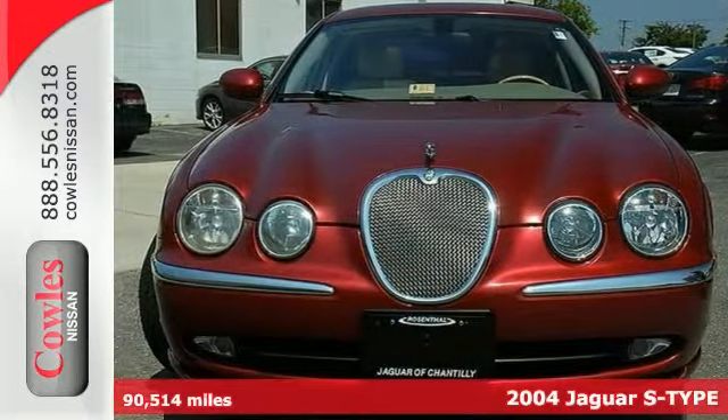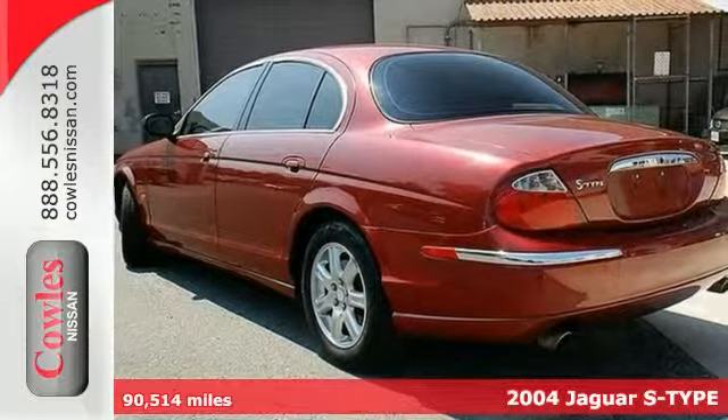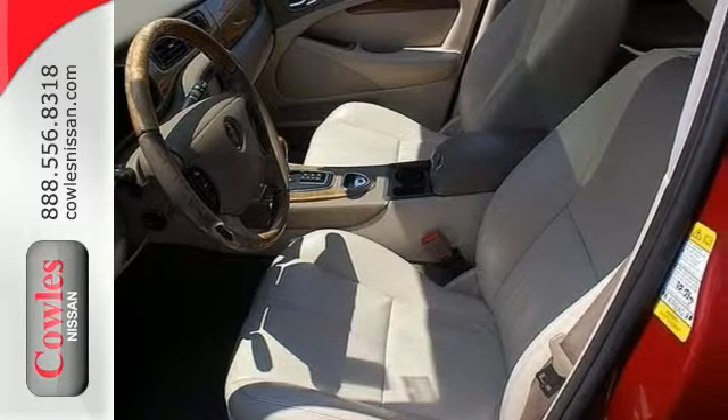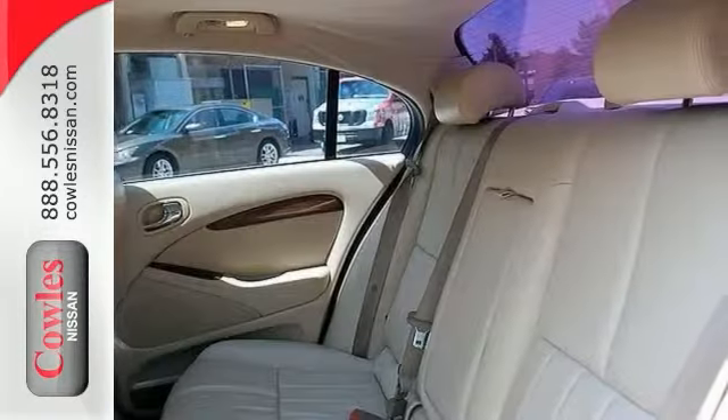There are used cars and then there are cars like this well taken care of 2004 Jaguar S-Type, which was ranked high for overall initial mechanical quality. This luxury vehicle has it all, from a posh interior to a wealth of wonderful features. And if you want a cream puff with style, well this is definitely it.